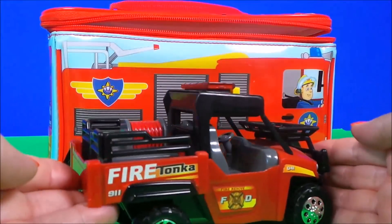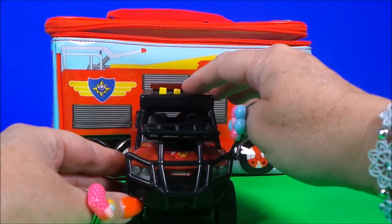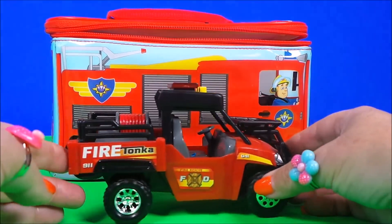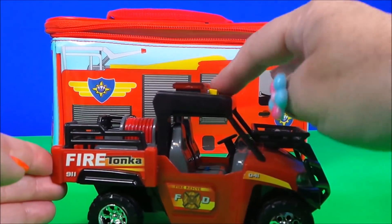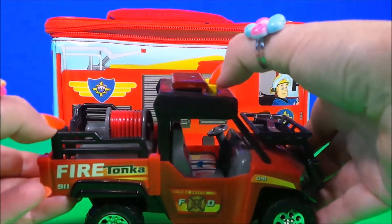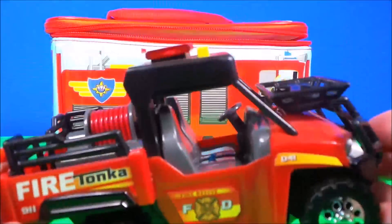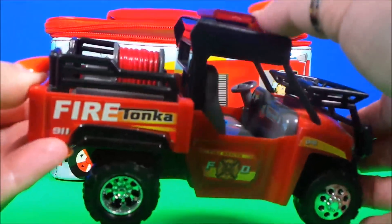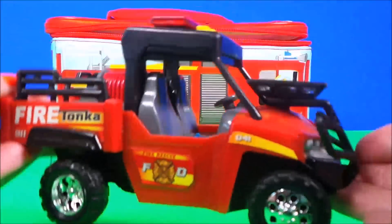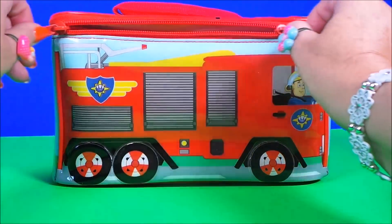Oh wow, it's another fire department vehicle, let's check it out. That's awesome — and what do we have next?